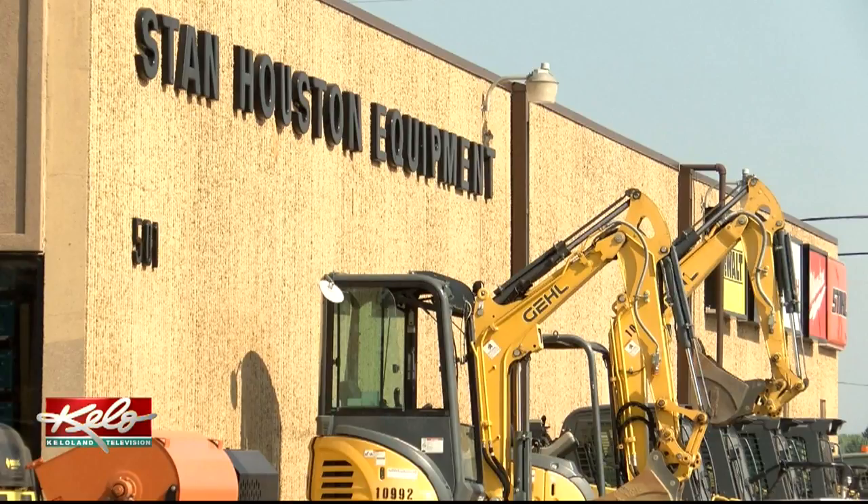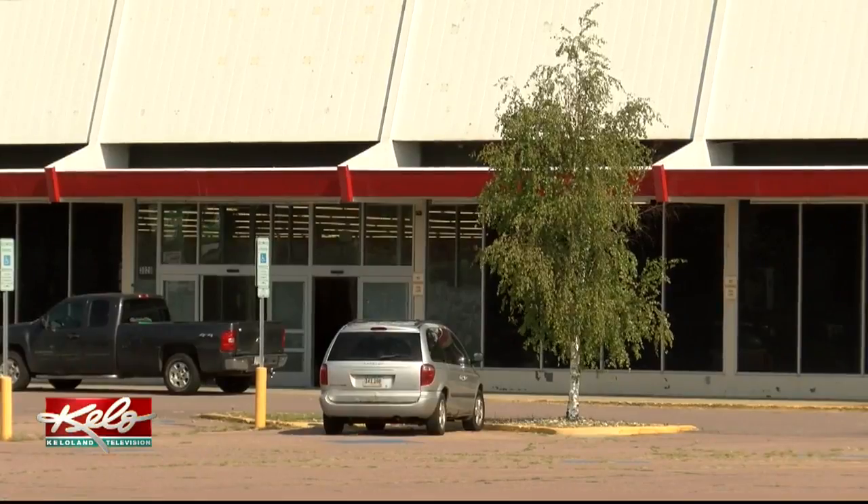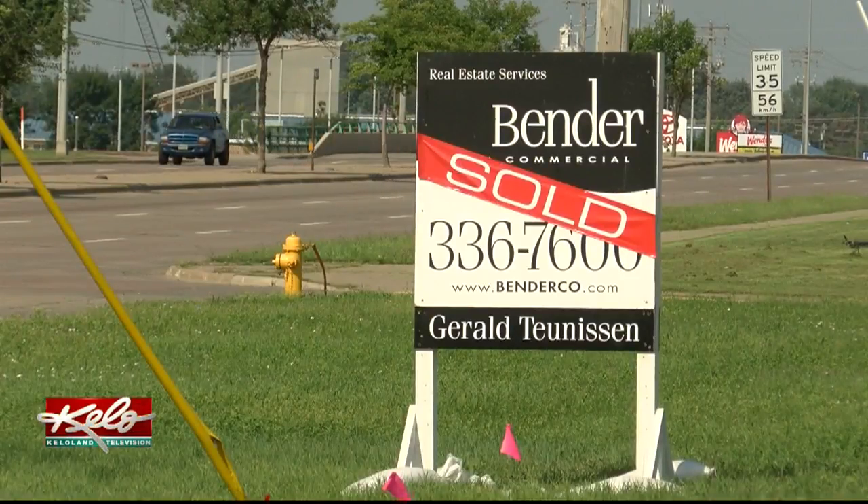The Sioux Falls location will move a mile east of the former Kmart next spring. "It's going to give us a lot more frontage, a lot more visibility, being on 12th Street like that."